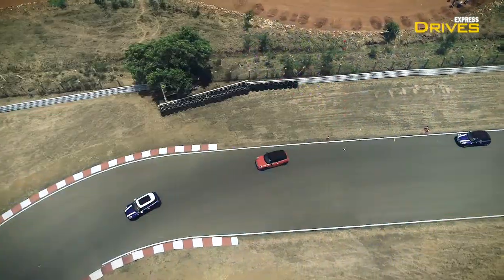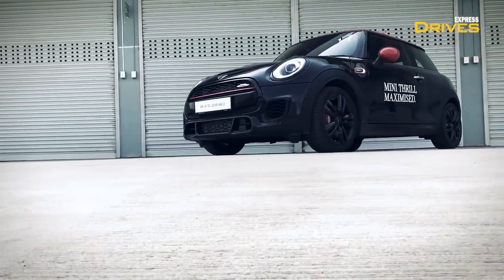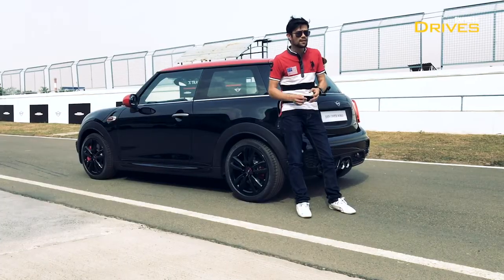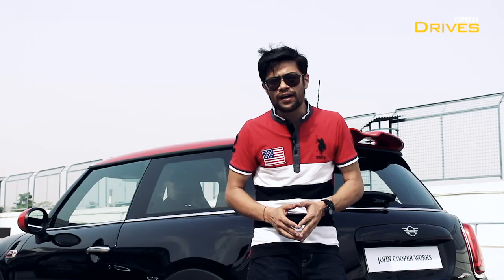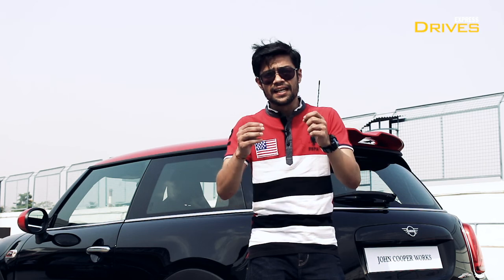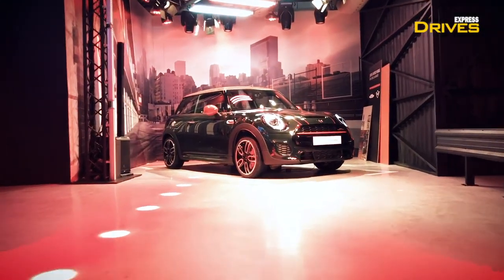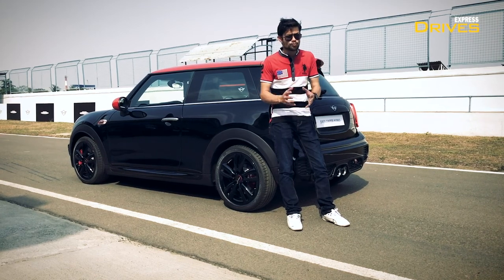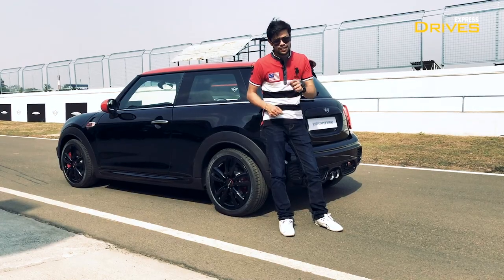We've had a great day driving the John Cooper Works at the track today and it is absolutely a hoot to drive. It is the perfect definition of what a hot hatchback should be like — it's nippy, it's powerful, it handles well, and the cabin feels good with great features too. The price at 43.5 lakh might sound a little high, but keep in mind that this car is being sold in India as a CBU — a completely built unit — so being imported explains the high cost. If you're out there looking for a small, fast, and really hot hatchback, as of today in India it doesn't get better than this car. This is what sets the new benchmark when it comes to defining what a proper hot hatchback is.